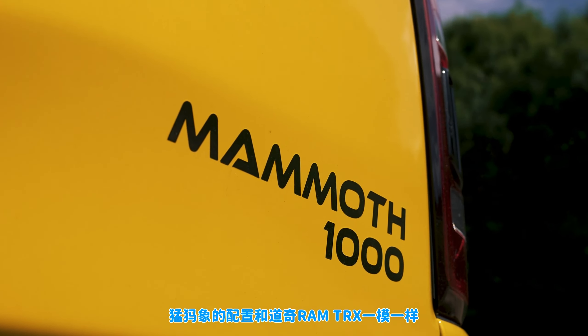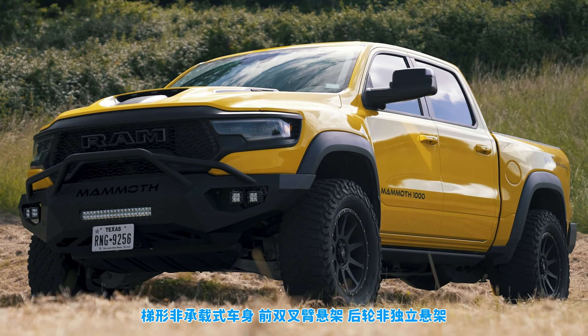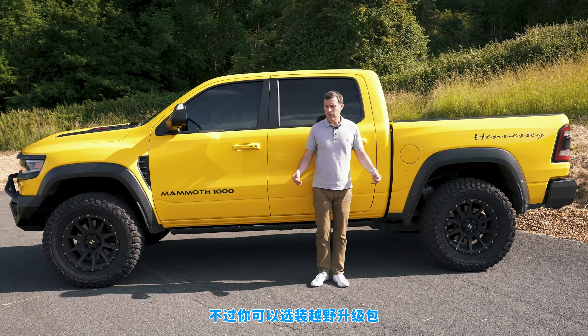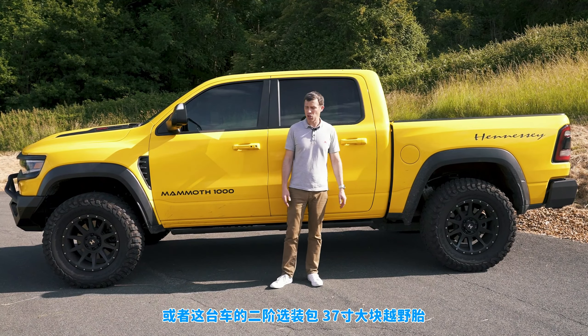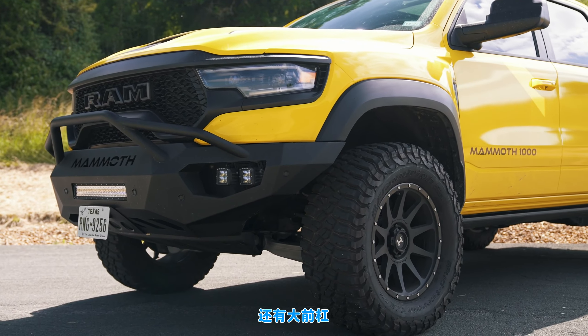The setup of the Mammoth is exactly the same as a normal Dodge Ram TRX: ladder frame chassis, double wishbone suspension at the front, rigid axle at the rear, and adjustable Bilstein dampers. You can also get certain off-road upgrade packs with Hennessy — a stage one which includes 35-inch tyres, or stage two which has 37-inch knobbly tyres and a nose lift.